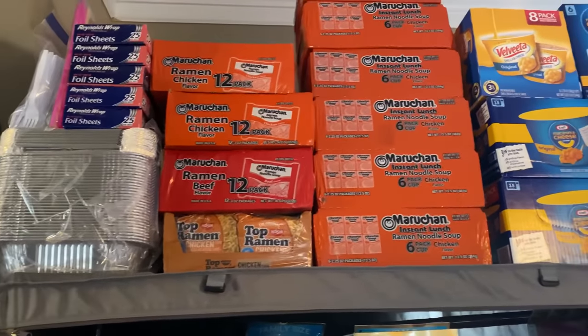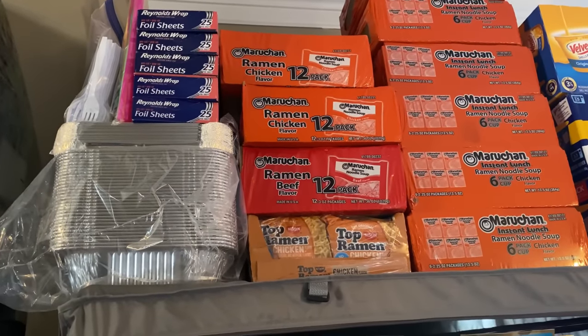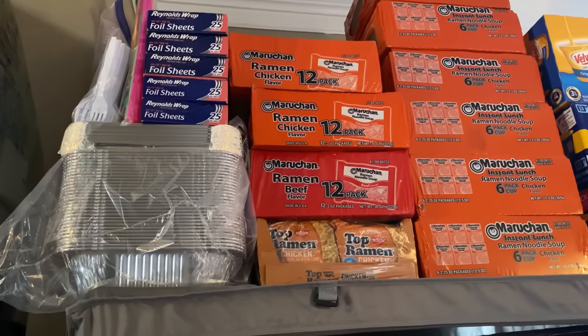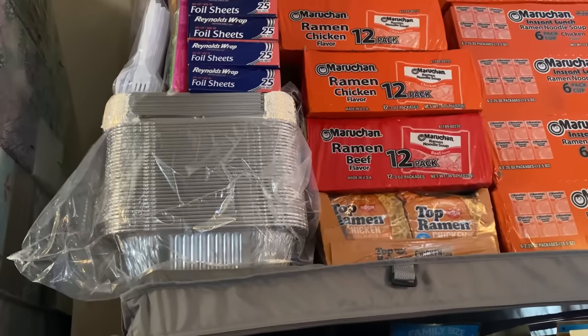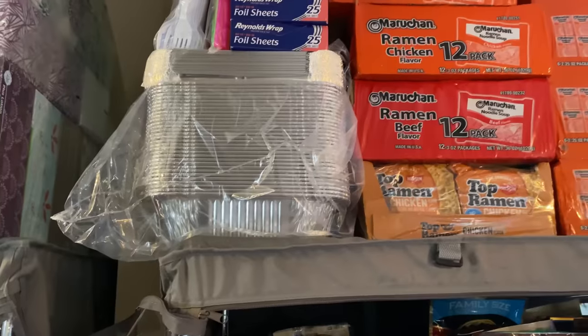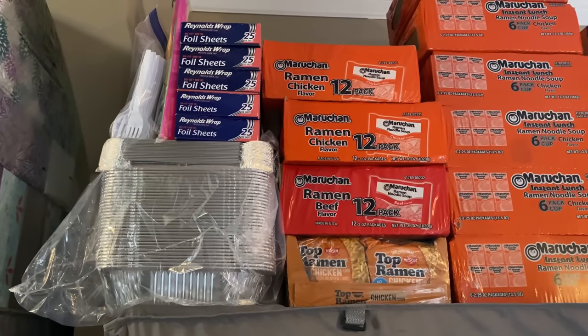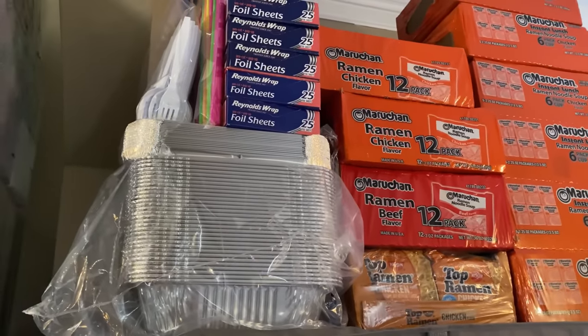Moving along to my next shelf — this is another storage area. I have limited space in my house, so I try to utilize every bit with the shelving units. These are just the tin foil containers you use to store food in, as well as the lids. Then I have more aluminum foil — just the pop-up sheets — a pack of straws, and then a pack of forks.